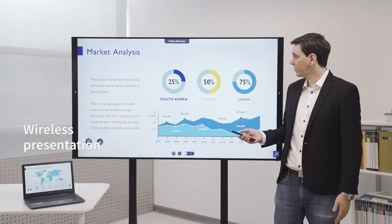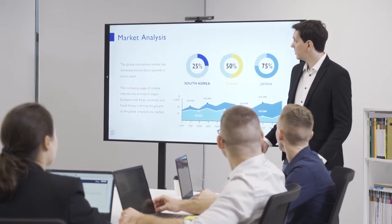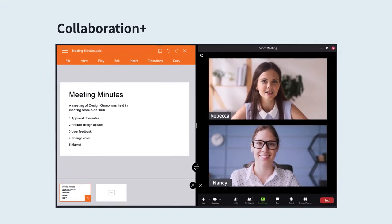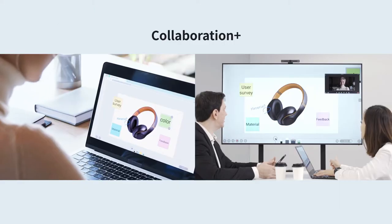Presentations are smoother with InstaShare too. You can wirelessly present from any device regardless of its operating system. For more engaging sessions with your team, you can use the CS's collaboration plus features like Duo Windows, Duo OS or the cloud whiteboard.